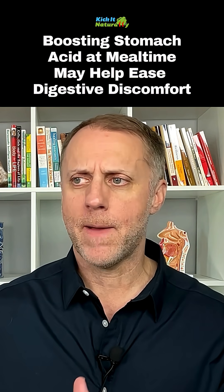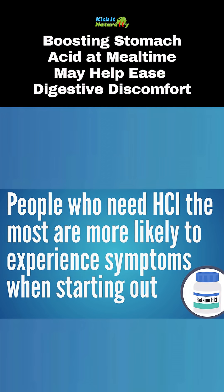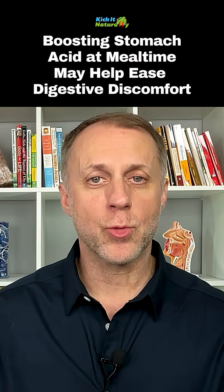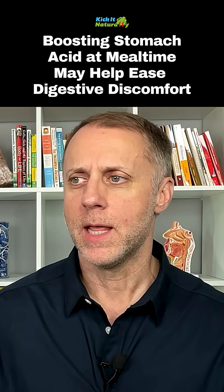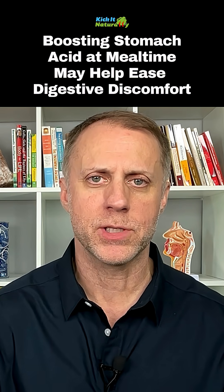Starting with HCL can be tricky for some people. It seems like the people who need it the most are most likely to have some symptoms or discomfort when they start using it. When someone starts to take HCL, they might need to ramp up to a full dose and figure out how much they actually need, as that's going to vary from person to person.